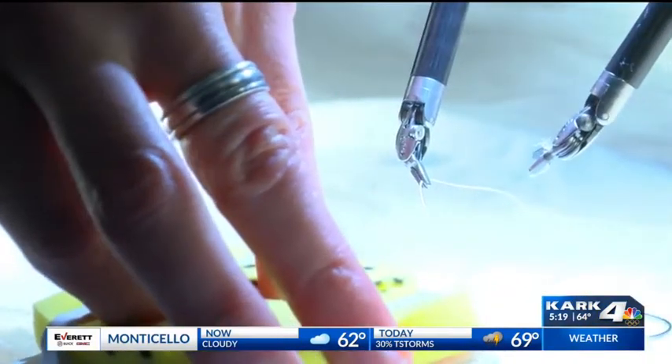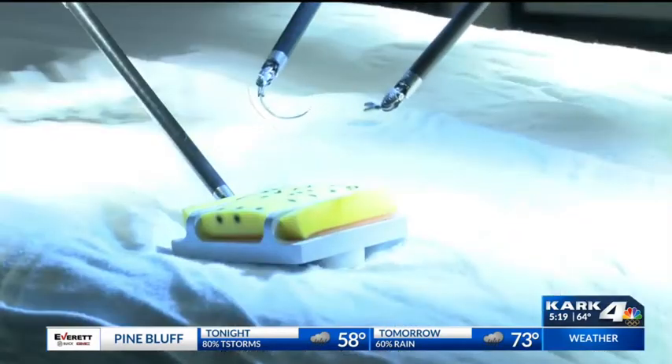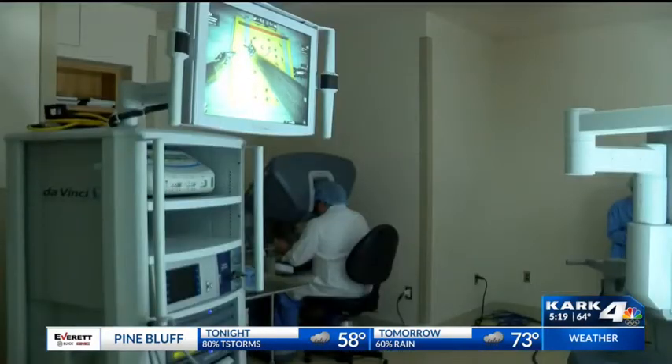One thing Dr. Raley stresses: be aware of your risks and symptoms — things like pain, bleeding, or changes in bowel habits. See a doctor if you notice anything different, and remember to check your family history and get a colonoscopy.